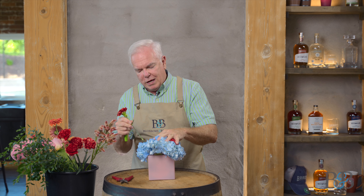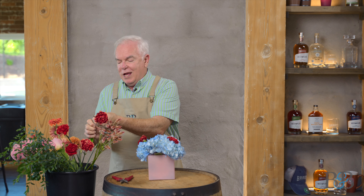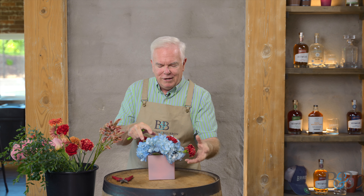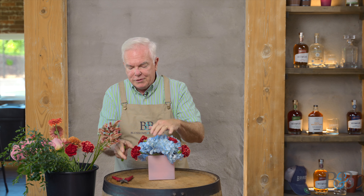We often use hydrangeas in wedding bouquets and sometimes the designer will look at the recipe for the bouquet and see that there are hydrangeas and ask, is this a flower or is this the mechanic? Because they know that very often the hydrangea can serve as the mechanic as well as the flower. So it all plays into the design and how the design is going to go.